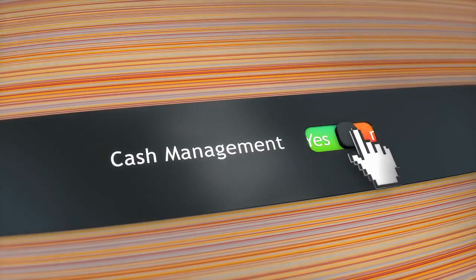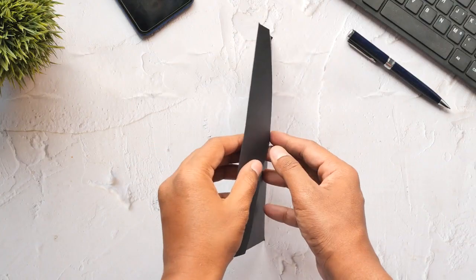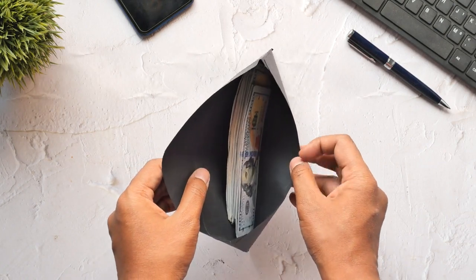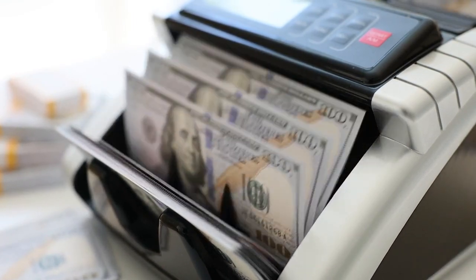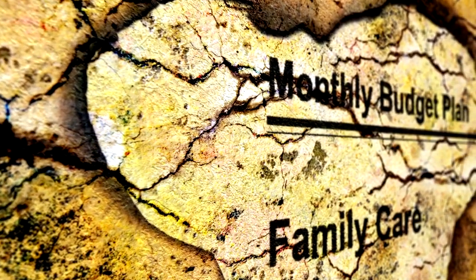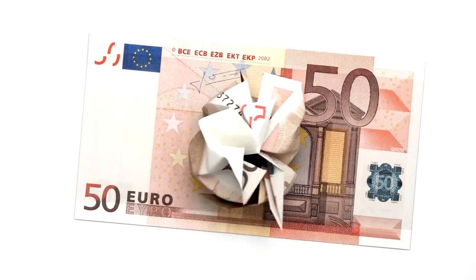Hack 4: Use cash envelopes for discretionary spending. For those who struggle with overspending on discretionary items like dining out or shopping, the cash envelope system can be a game-changer. Allocate a set amount of cash to each spending category and use physical envelopes to store the money. Once the cash in an envelope is gone, you're done spending in that category for the month. This method imposes a tangible limit on spending and encourages mindful consumption.